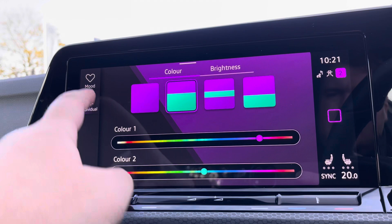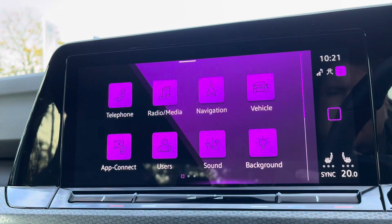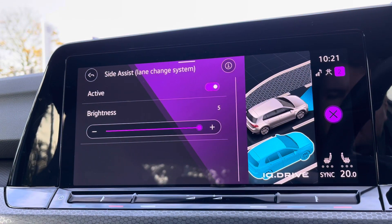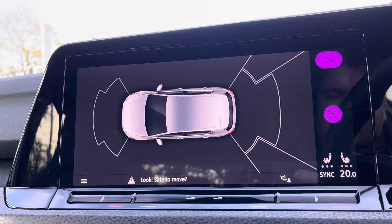The ambient lighting pack is available with loads of different colours to choose from depending on your preference, as well as preset light themes. The car also has the latest safety systems on board to keep you and the family safe at all times, such as side assist and much more. To help with parking, you've got front and rear parking sensors with audible warnings.